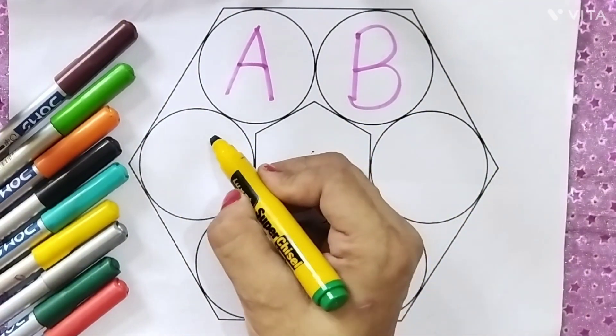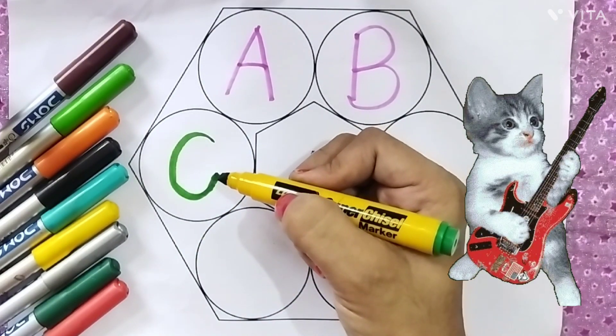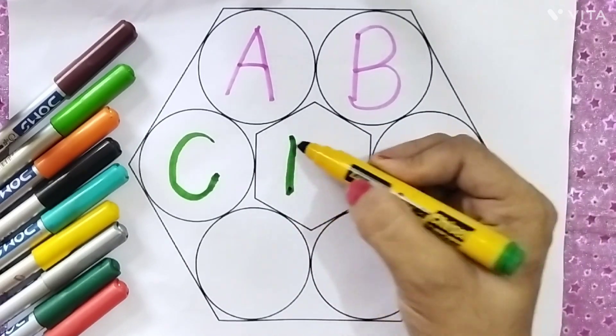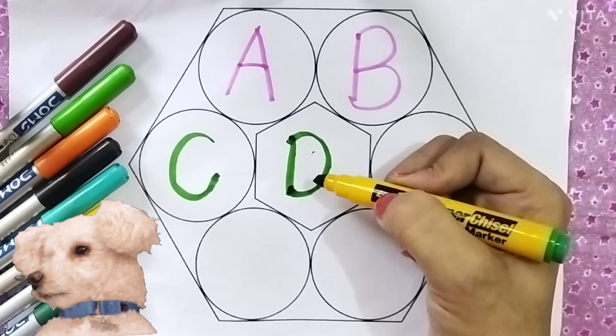Green color. C, C for cat. D, D for dog.